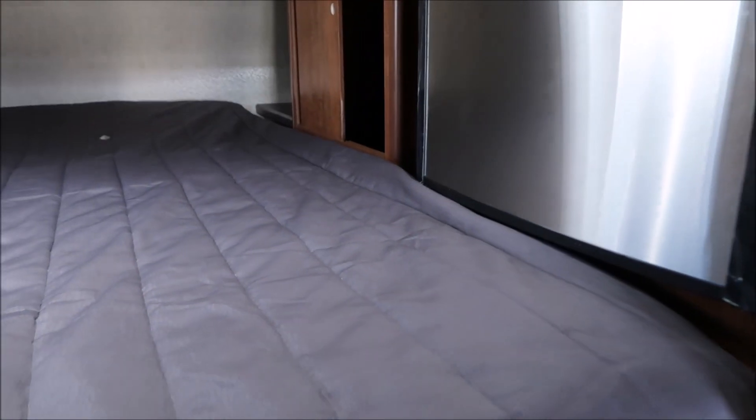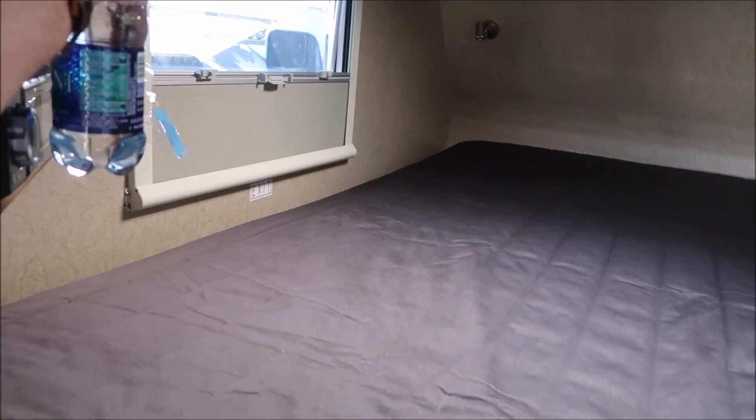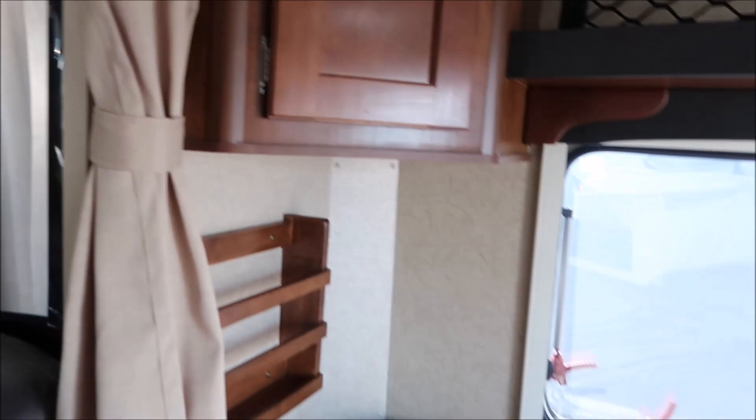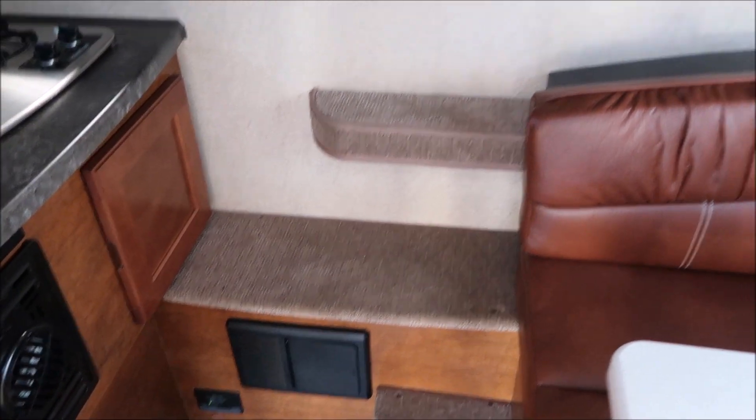The bed looks like the refrigerator is right next to it, so if you want to get something out of the refrigerator while you're laying in bed you can. There's also a microwave and a TV right here. It does have an air conditioner and a furnace — air conditioner right there, furnace down there.